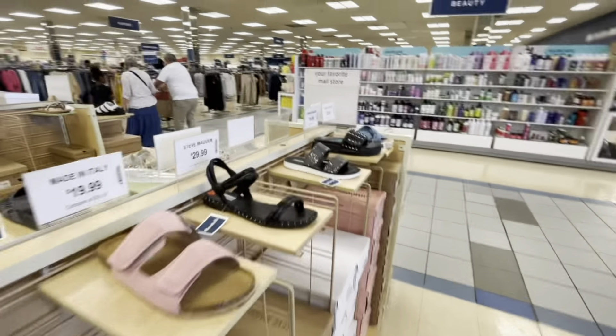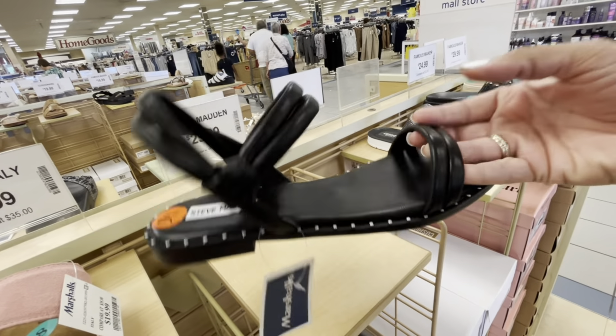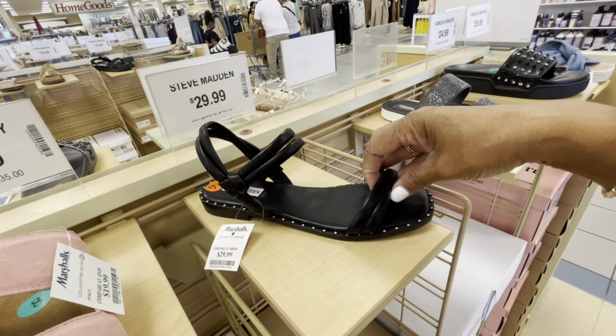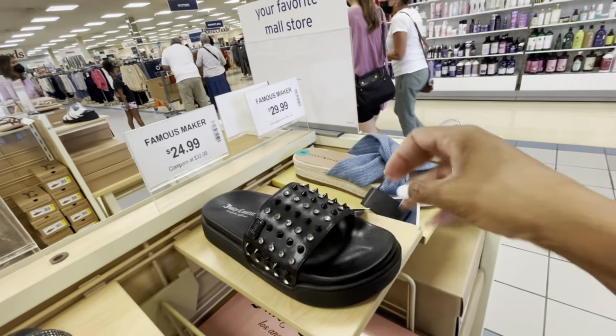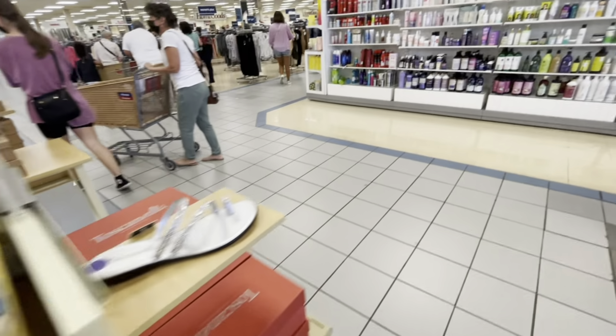All right guys, thanks so much for watching. There are some nice Steve Madden ones right here — I like those with the little detail on the end. The price is $29.99 — those are very nice. Famous makers, Juicy Couture, $24.99. All right guys, thanks so much for watching.